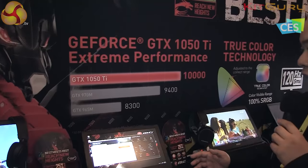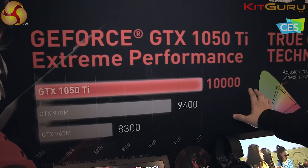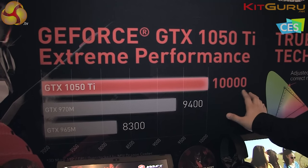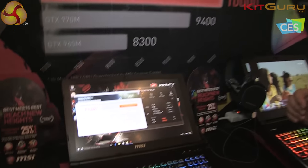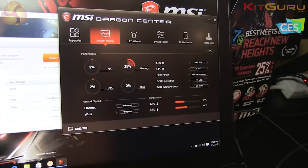We can take a look at the performance comparison chart. The performance is over 10K when we run the 3DMark 11 score. It's faster than the GTX 970M and GTX 965M.